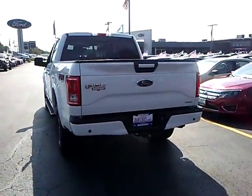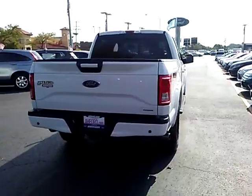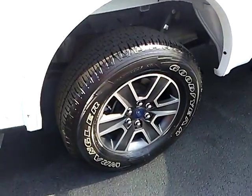Four-wheel disc brakes, voice-activated navigation system, electronic stability control, tachometer, brake assist. Your new ride is just a phone call away.